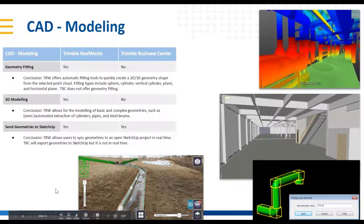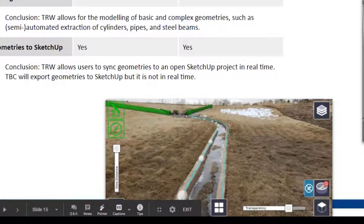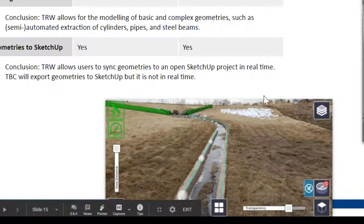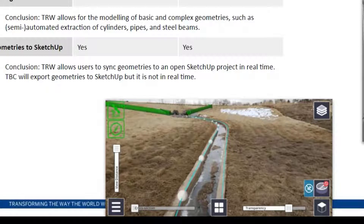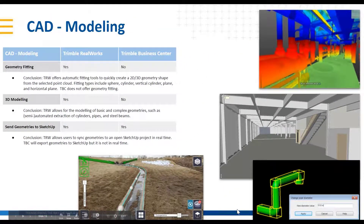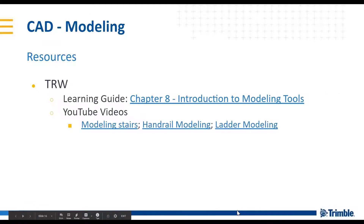One thing to add: this screenshot appears to be coming from the SiteVision product. TBC may not be as powerful as RealWorks today for modeling all these things, but once you have the model or geometry done, TBC offers many ways to export that geometry or shapes into different products, such as SiteVision, SketchUp, and Trimble Clarity. Great — thank you to our experts and resources here on CAD modeling.